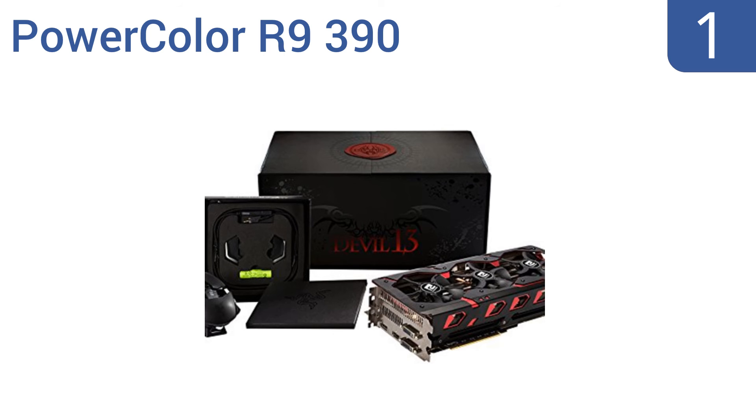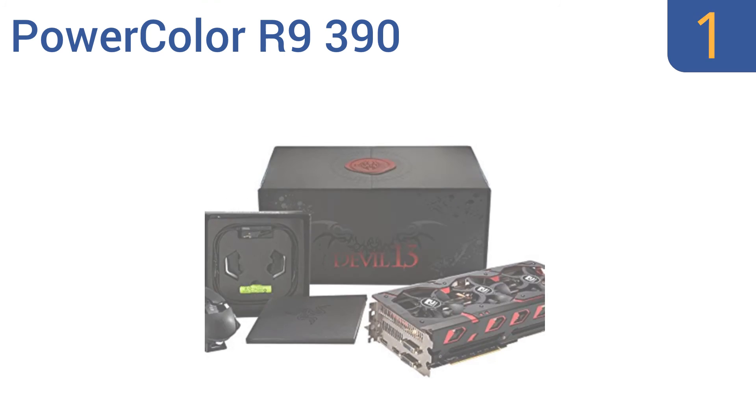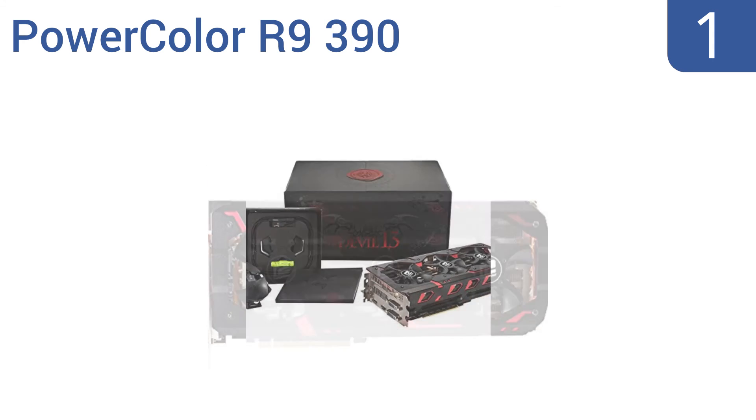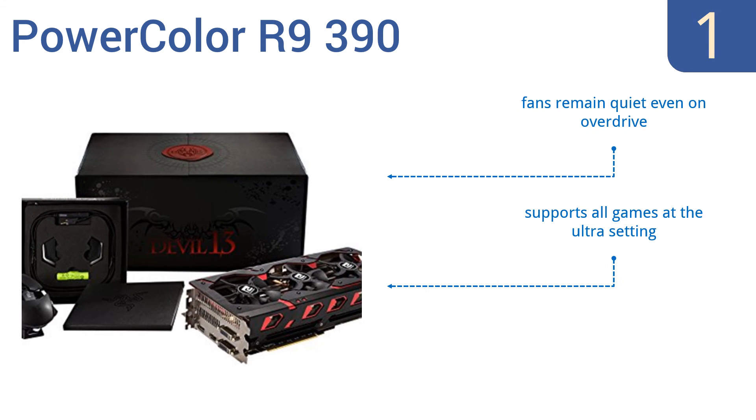And coming in at number 1 on our list, the PowerColor R9 390 delivers an impeccably smooth gaming experience and never has overheating issues. It's also compatible with DirectX 12, so it offers higher frame rates and is one of the strongest cards out there. The fans remain quiet even on overdrive, and it supports all games at the Ultra setting. It comes with a Razer Mouse.